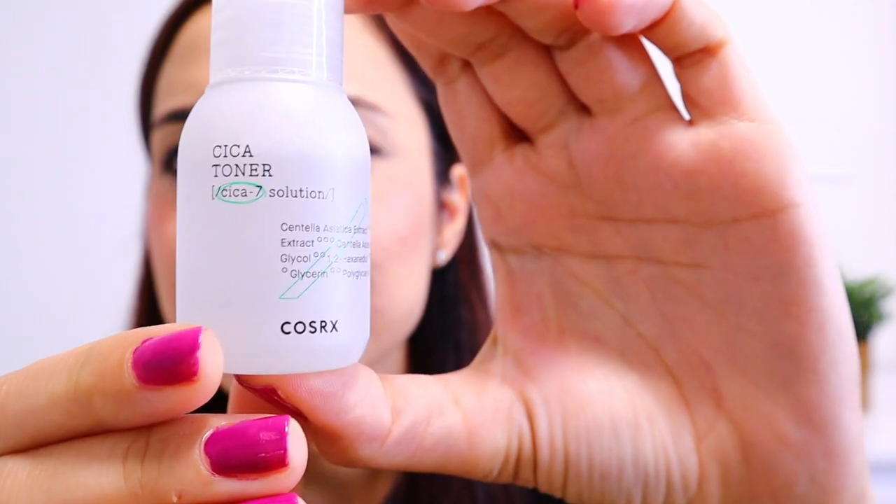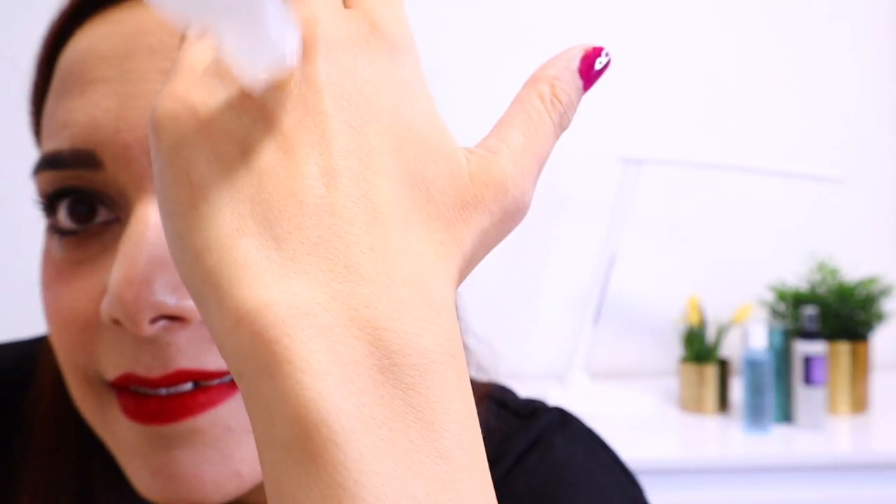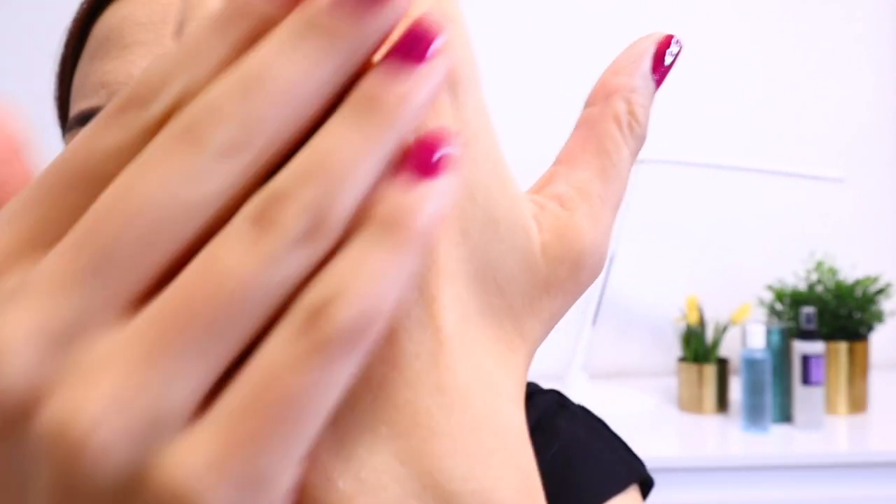Next, the Cica Toner. Like other products from this line, this one has a slight scent. When you apply it, it leaves a silky finish — it reminded me of a YSL serum I reviewed on my channel. When I applied this toner, it calmed my irritated skin very well. So if you're looking for a toner that calms skin irritation or acne breakouts, you can go with this one.